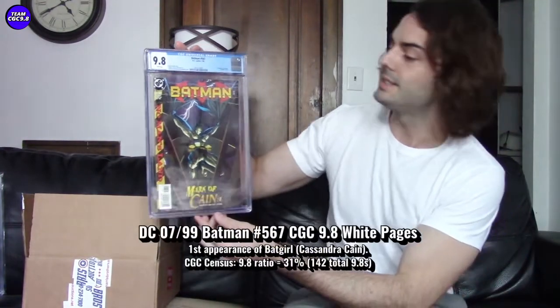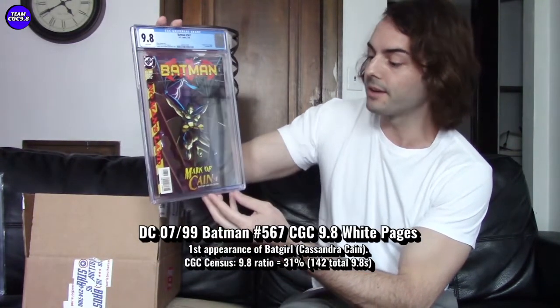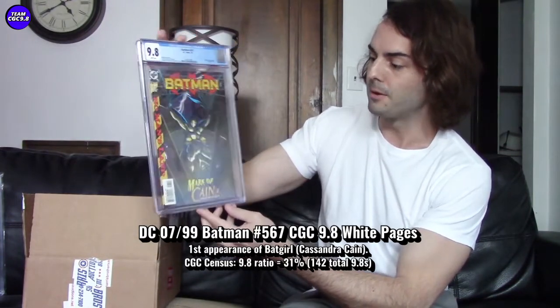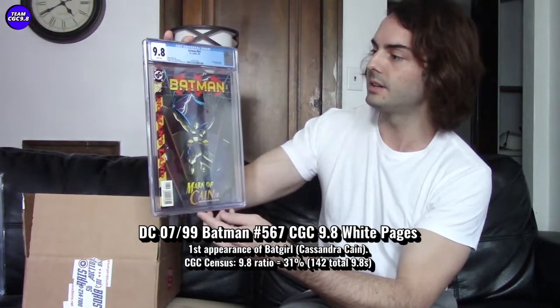Add me on Twitter and Instagram as well. The newest CGC 9.8 book I purchased off of eBay — we'll get into some of the details about price, and I want to look at the CGC census for this book. It's Batman 567, and a first Cassandra Cain, first appearance of Batgirl — new Batgirl, first Cassandra Cain. Really cool cover, and part of the No Man's Land storyline.